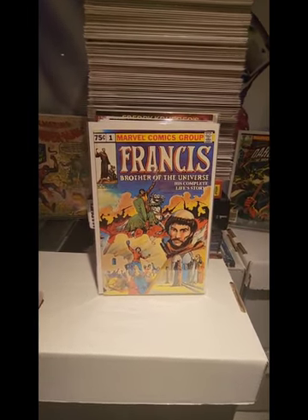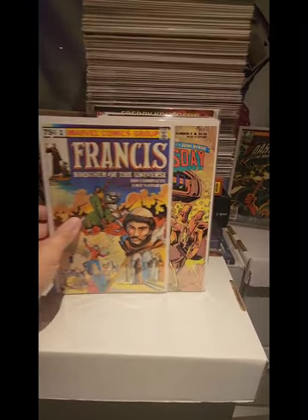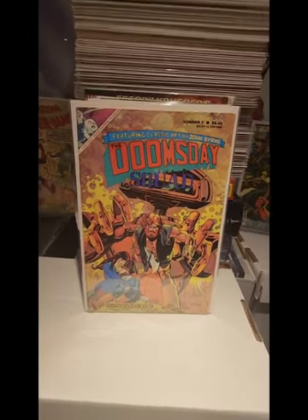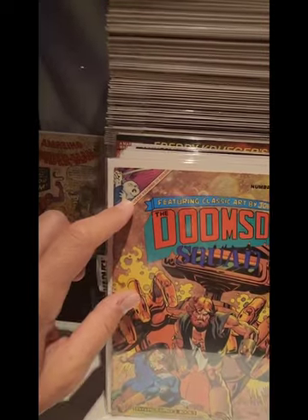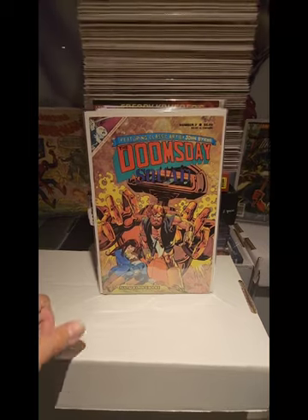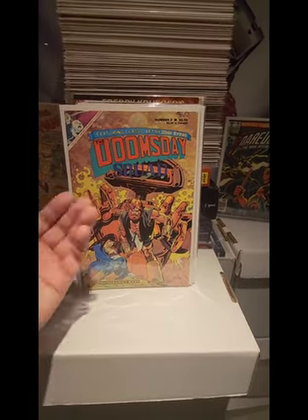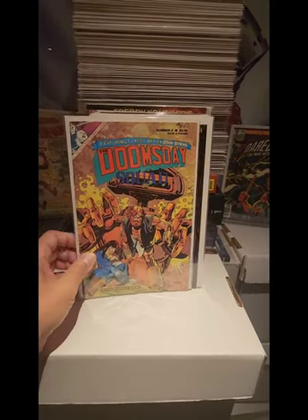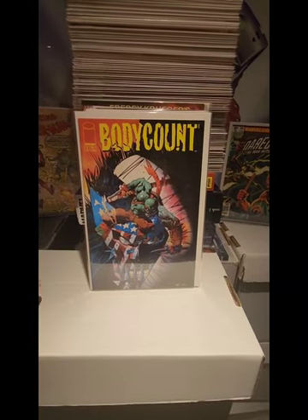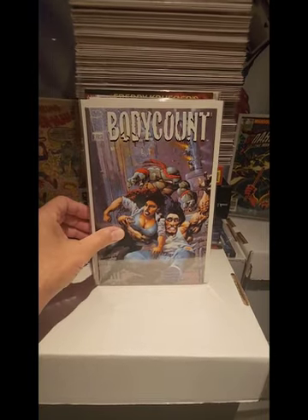I thought this was pretty cool — we have Francis, the Brother of the Universe. Again, this was a buck. We also have the first appearance of Usagi Yojimbo in color, also in the $1.00 bin. This is Doomsday number 3, artwork by John Byrne. We have Teenage Mutant Ninja Turtles Body Count number 1 by Image Comics, and also number 3.